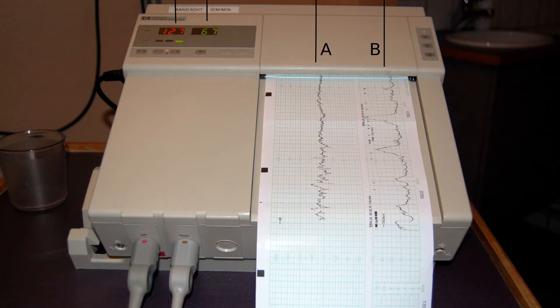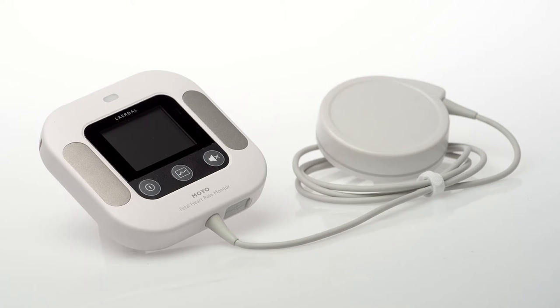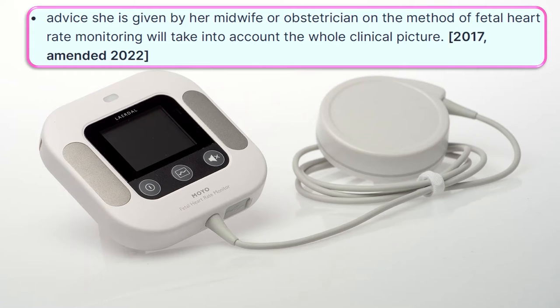Explain to the woman that risk assessment is a continual process and the advised method of fetal heart rate monitoring may change throughout the course of labor. The advice given by her midwife or obstetrician on the method of fetal heart rate monitoring will take into account the whole clinical picture.